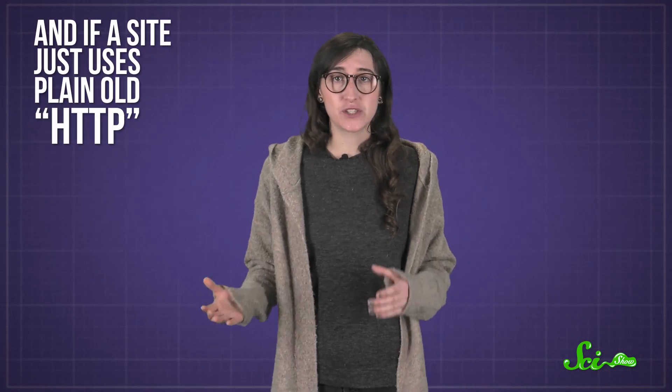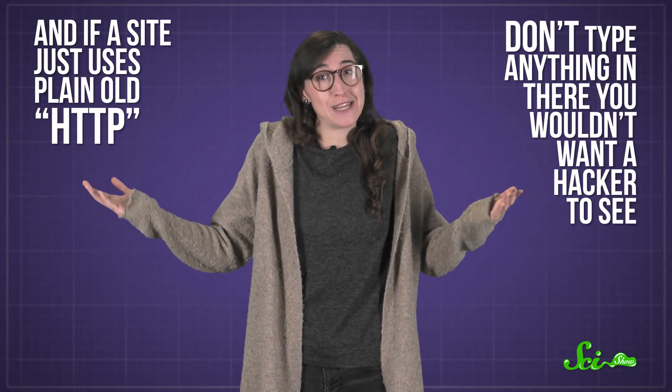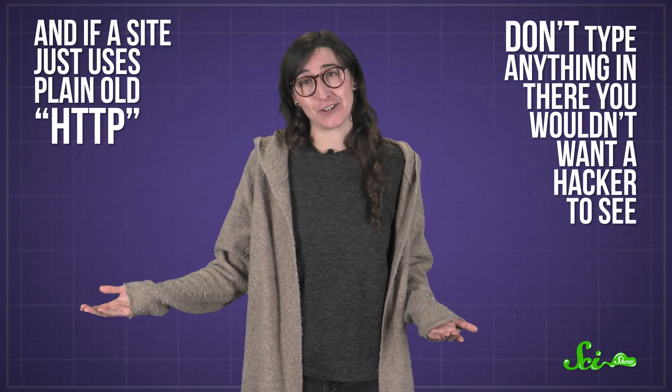And once you're on a secure website, make sure that little lock stays there the whole time. Hackers might try to send you pop-ups asking you to log in, or they might bring you to a website that looks exactly like Gmail, but actually sends your login details to the hacker's computer. And if a site just uses plain old HTTP, don't type anything in there you wouldn't want a hacker to see.